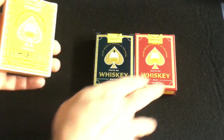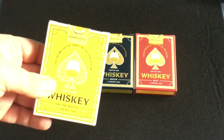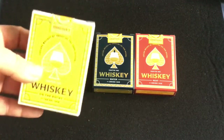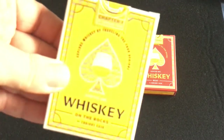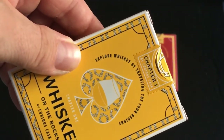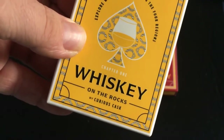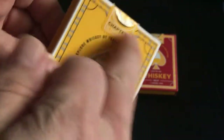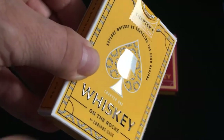This one and this one have a nice soft touch stock, though it's a little too soft for my liking — it feels a bit weird in my hand. The tuck case says 'Explore whiskey by traveling through four regions.' It's Whiskey on the Rocks by Curious Cask, and there is some embossing as well as UV spot ink.